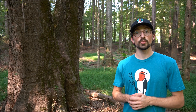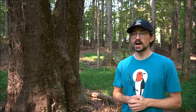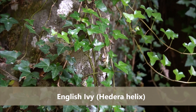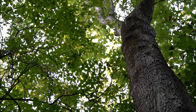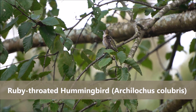The restoration work being conducted here at Cascade Springs is primarily focused on removing non-native invasive plants, such as English ivy, Chinese privet, and leatherleaf mahonia. By removing these non-native invasive plants, we're allowing native plants to grow. Native plants can better support insects, which in turn support birds and all sorts of other wildlife.